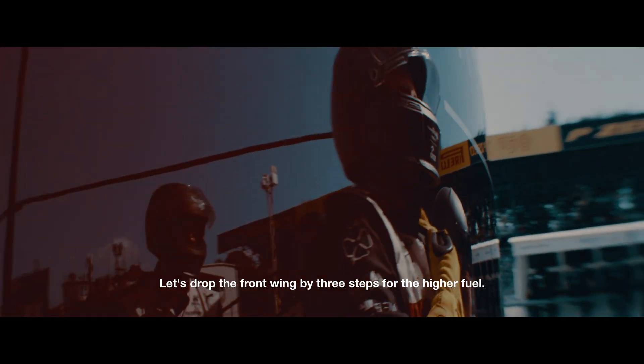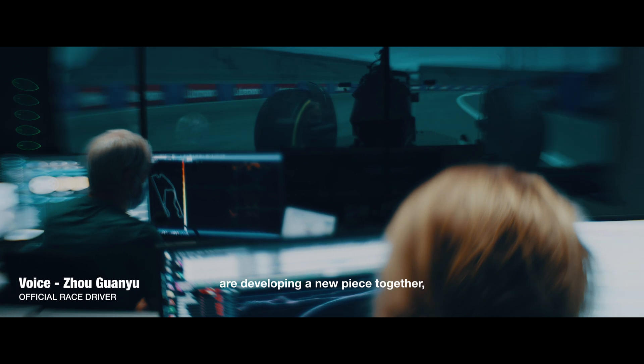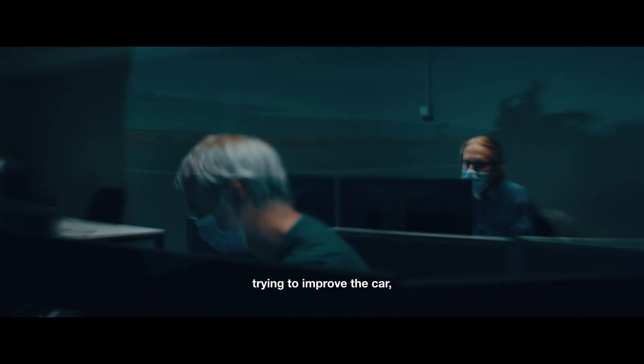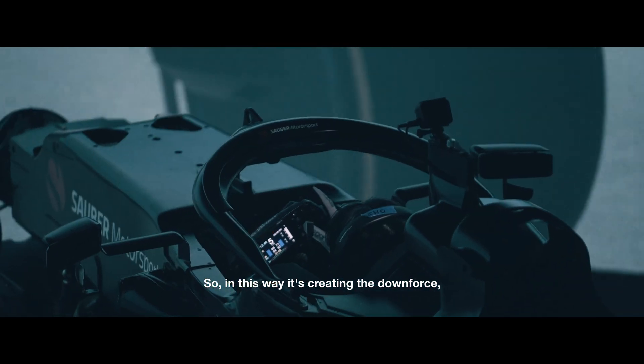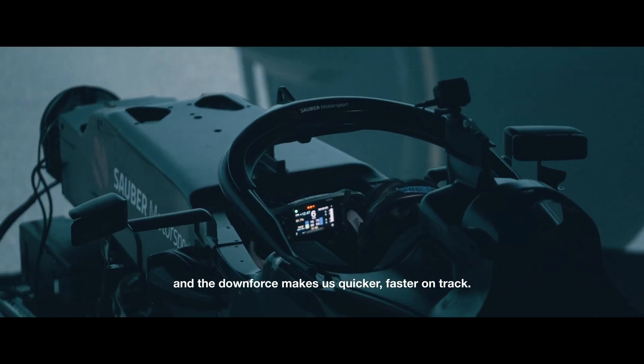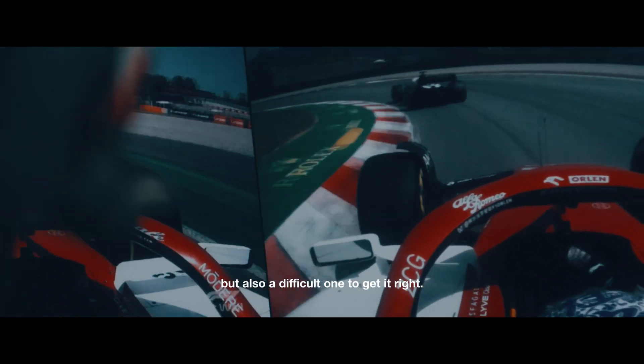We just dropped the front wing by three steps for the high fuel. All the teams in the factory try to put little new pieces together to improve the car, develop the car for the season — it's about creating the downforce that makes us faster on track. It's a very important part, but also a difficult one to get right.